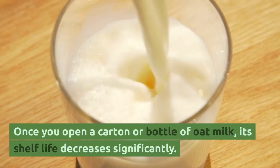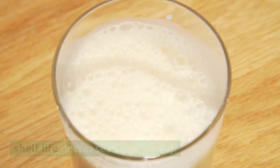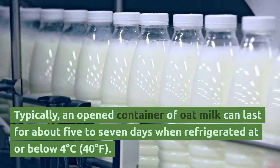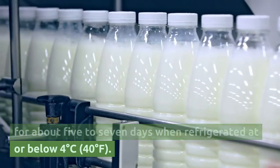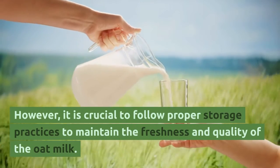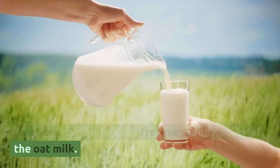Once you open a carton or bottle of oat milk, its shelf life decreases significantly. Typically, an opened container of oat milk can last for about five to seven days when refrigerated at or below 4 degrees Celsius (40 degrees Fahrenheit). However, it is crucial to follow proper storage practices to maintain the freshness and quality of the oat milk.